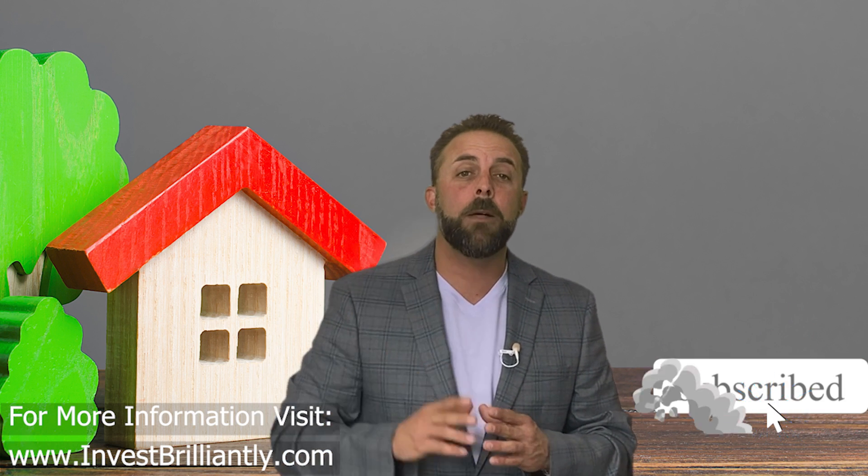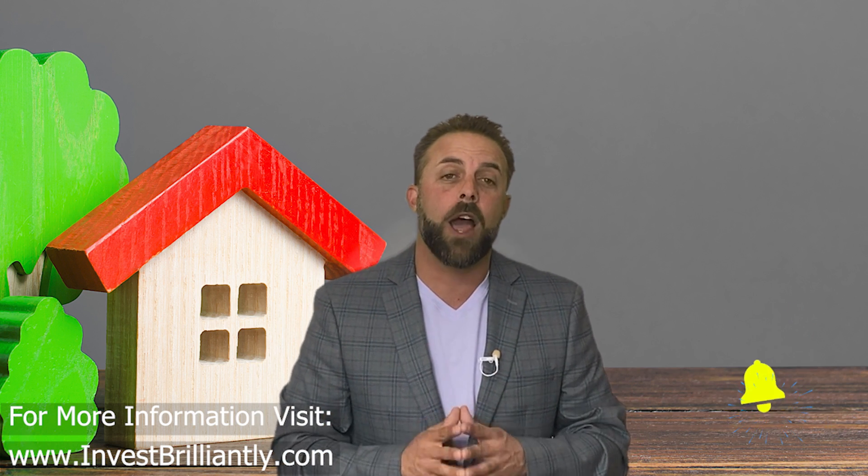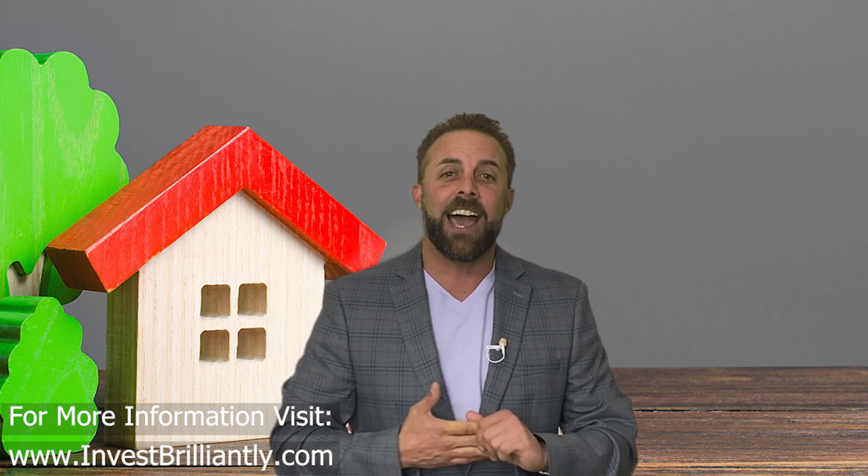If you like this video, hit the like button and make sure to subscribe and tap the little bell if you want to be notified when we drop more content about investing brilliantly.